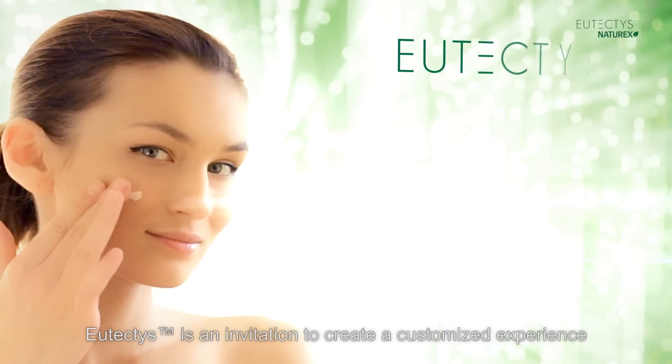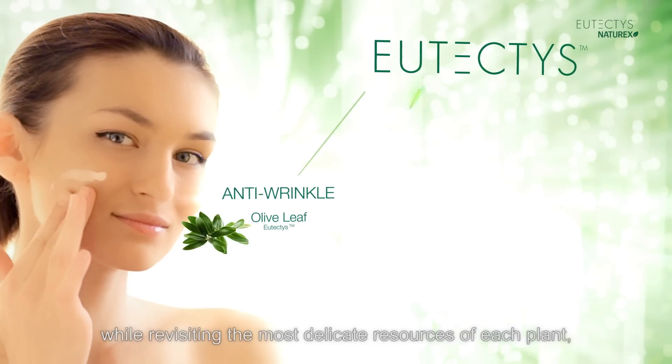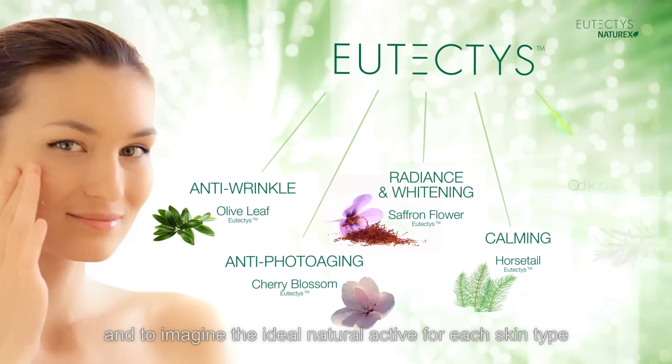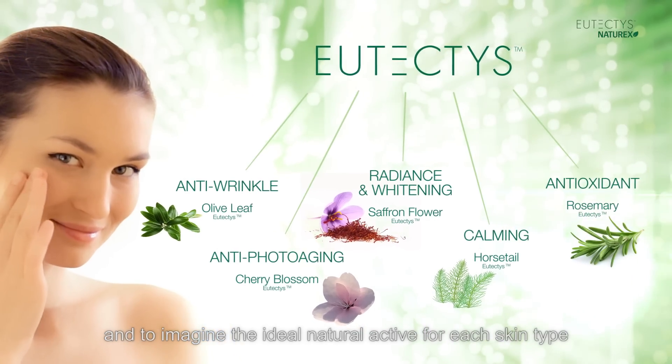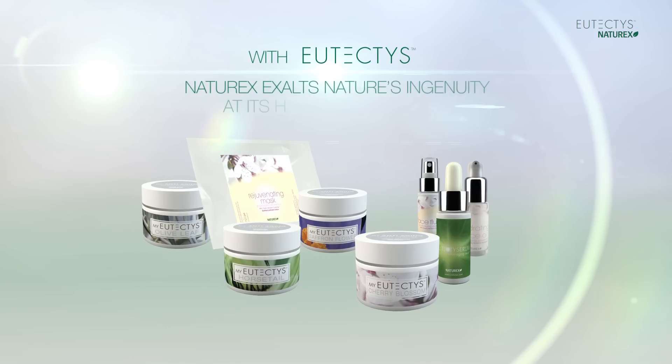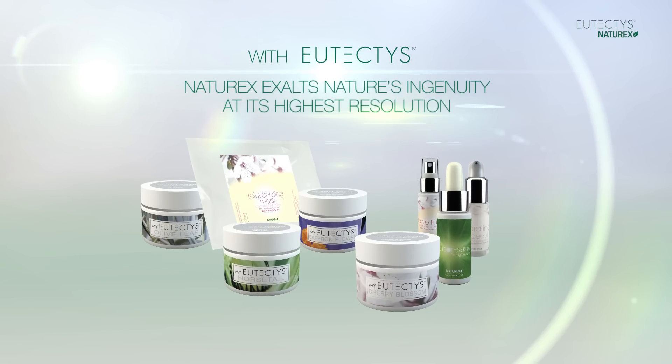Eutectus is an invitation to create a customized experience while revisiting the most delicate resources of each plant, and to imagine the ideal natural active for each skin type. With Eutectus, Naturex exalts nature's ingenuity at its highest resolution.